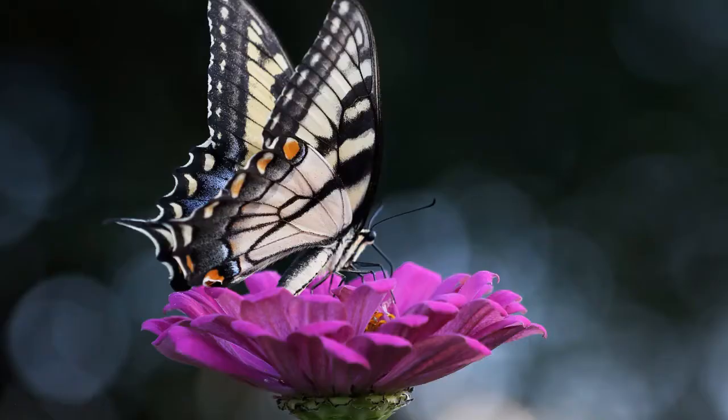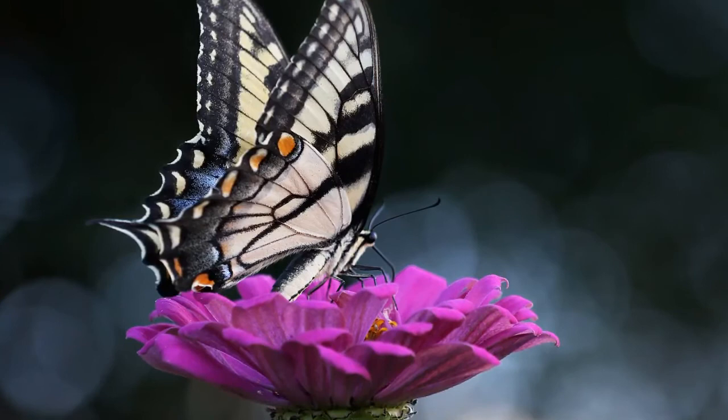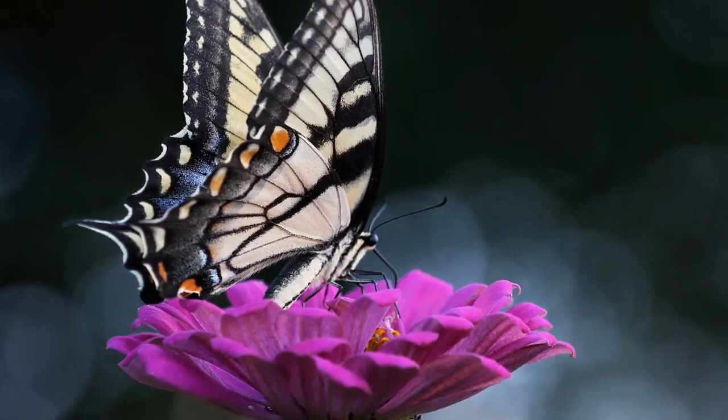The purple emperor caterpillar eats the leaves of the sallow tree. The butterfly is unusual in that it doesn't sip nectar from flowers but takes nourishment from tree sap, the honeydew produced by aphids, and the moisture and salt produced by excreta and dead animals.